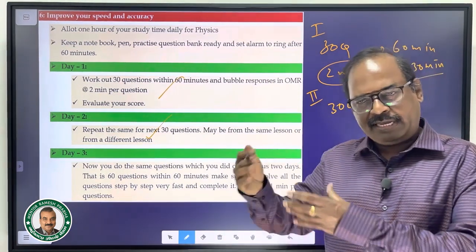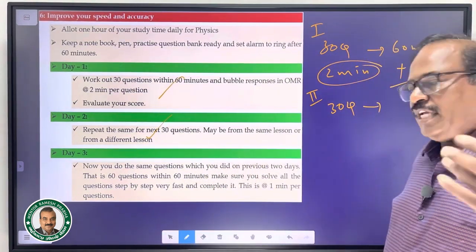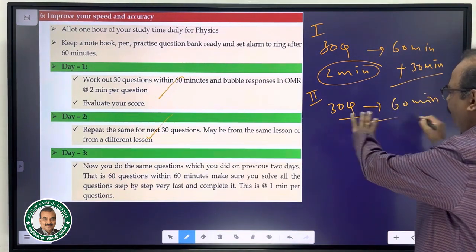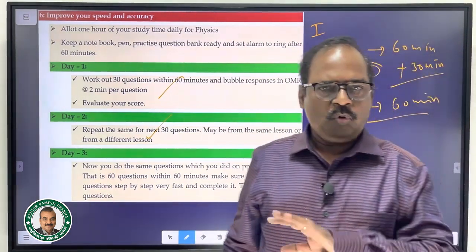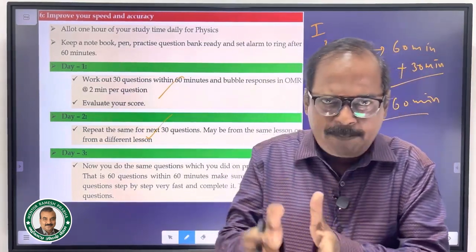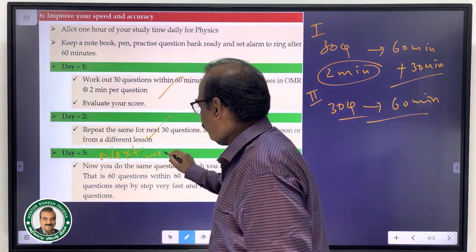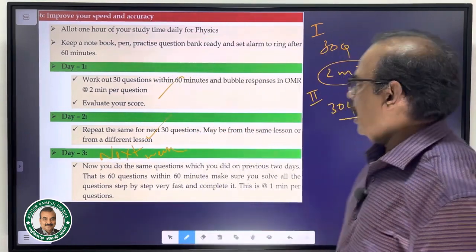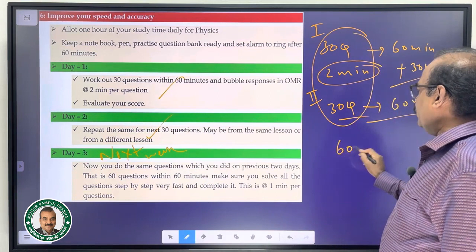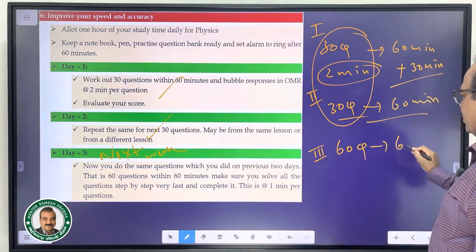Use previous year NEET and JEE Main papers. Get through the 60 minutes, then verify and evaluate your answers. After one week to ten days, move to the next lesson in Physics and Chemistry. On the third study period, target 60 questions — same 30 plus 30 — in 60 minutes only.